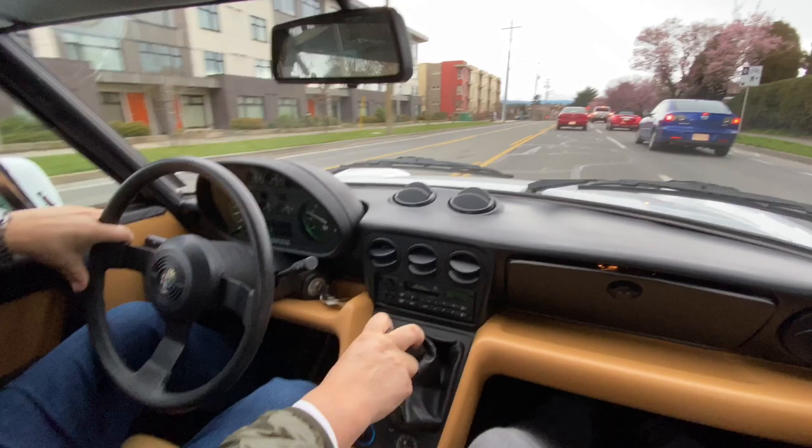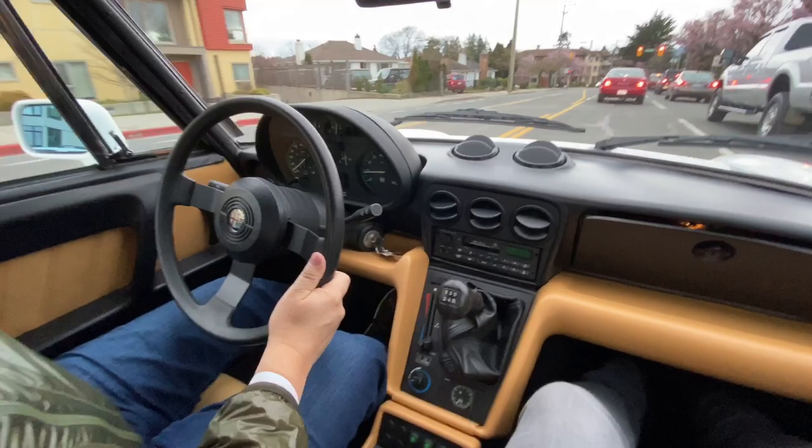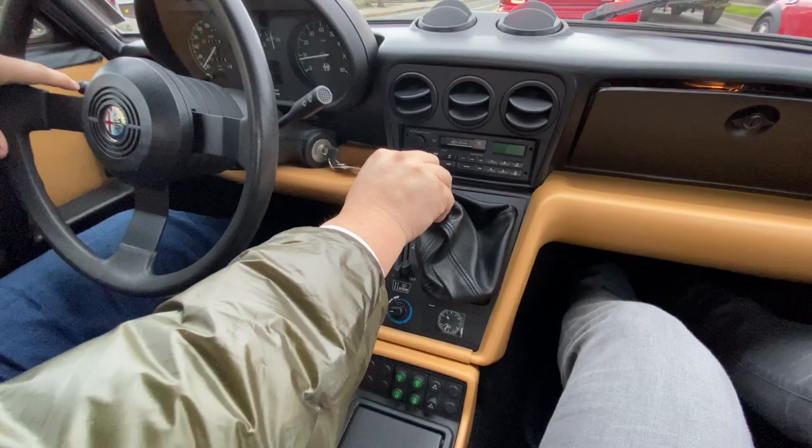Hey BAT community, we are out in the 1991 Alfa Romeo Spider doing a quick road test to see how the car runs and drives. We just serviced it at the Alfa Romeo Maserati dealer here in Victoria, British Columbia in preparation to send it to the US. The odometer reading is 31,191 kilometers.